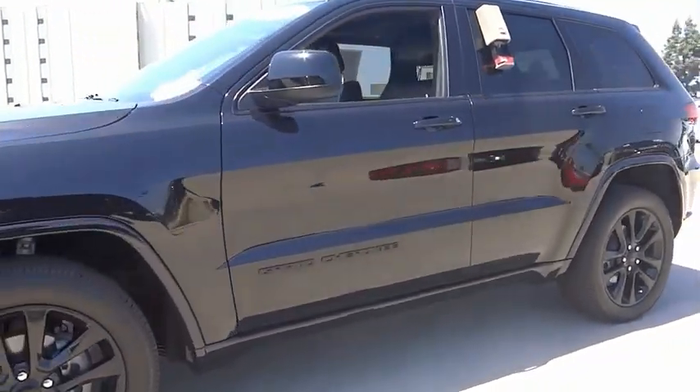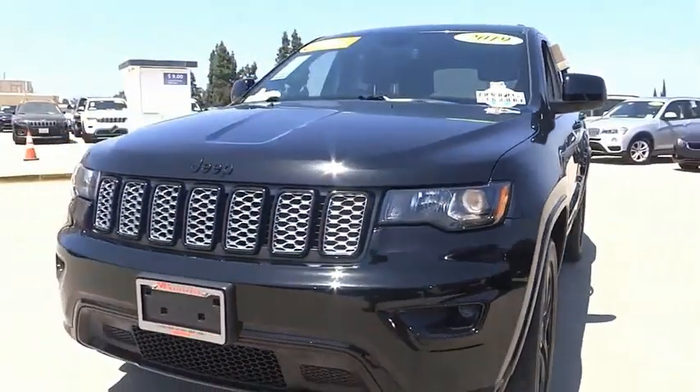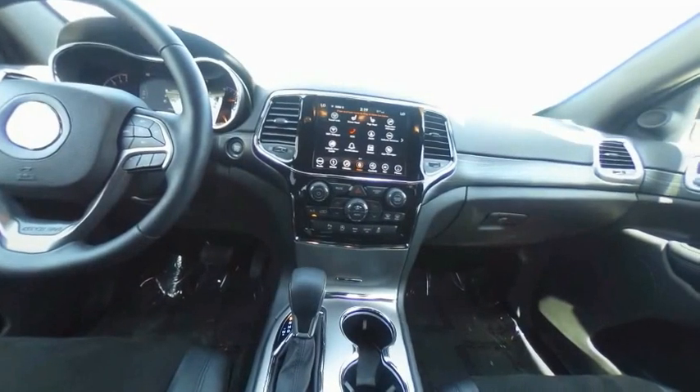Electronic stability control, alloy wheels, power lift gate, brake assist, traction control, remote keyless entry, fog lights, front license plate bracket, speed control, four-wheel disc brakes.